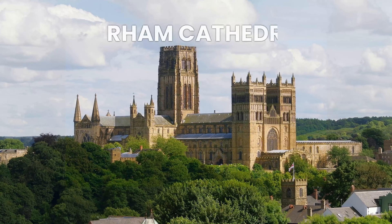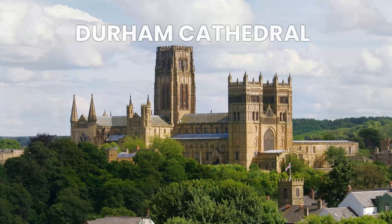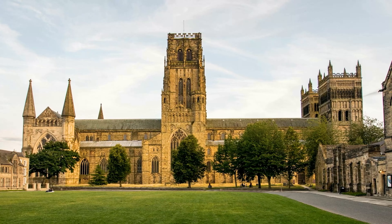Durham Cathedral, located in Durham, England. This magnificent cathedral served as a filming location for some of the Hogwarts scenes in the first two Harry Potter movies. With its stunning architecture and rich history, it's definitely worth a visit.